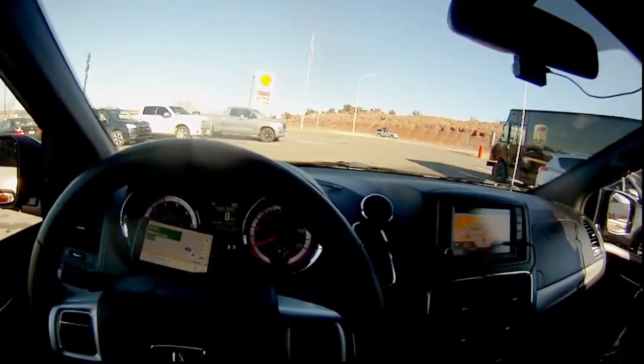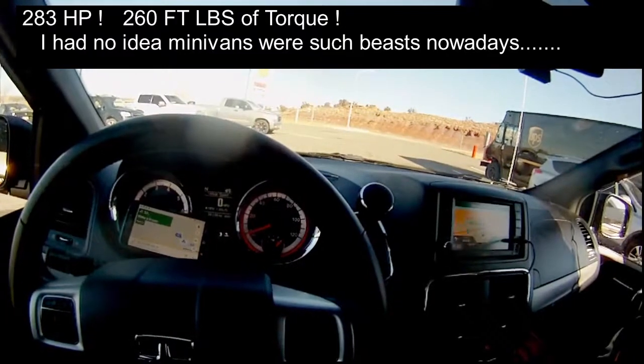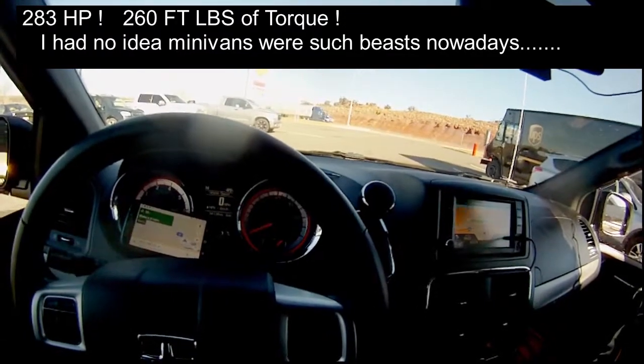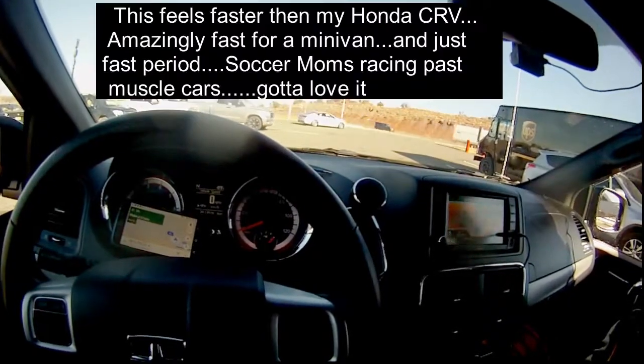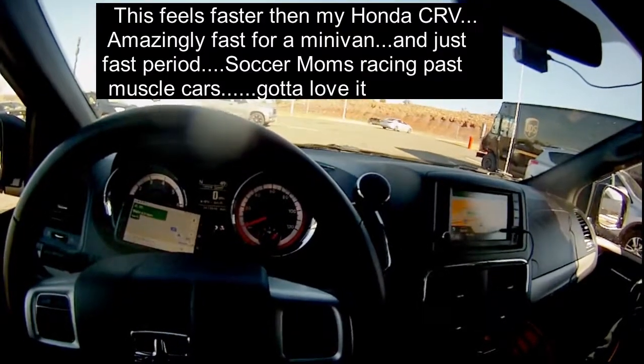It's really fast. I don't know if this thing is turbocharged or not, or if it's got a V6 or what, but it seems extremely fast. Overall I'm pretty happy with it.